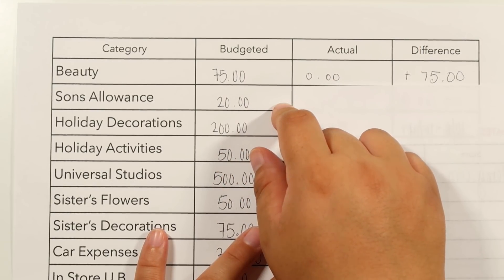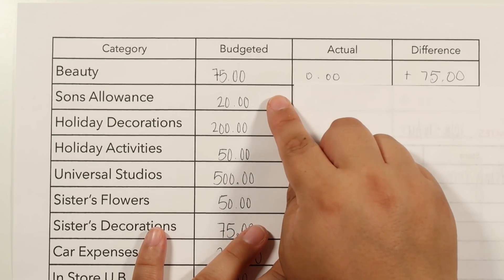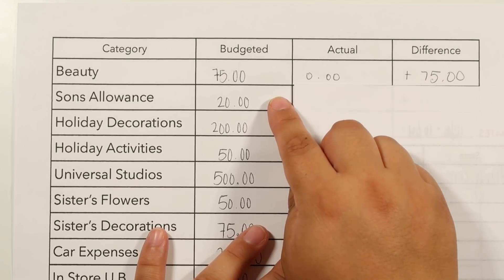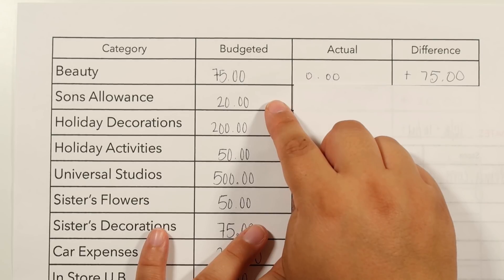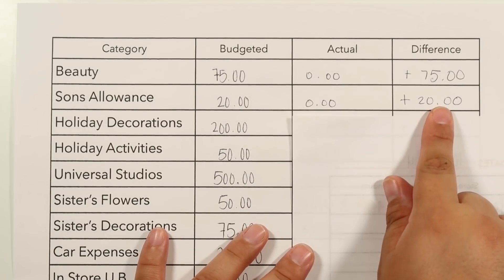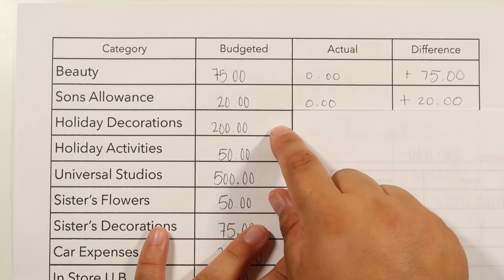For my son's allowance, we went out a couple of times but he didn't care to get anything. He's more of a video game kid now and already has all the games he needs. I took this category out before and then put it back on, so it's another one to re-evaluate. We budgeted $20 and didn't spend anything, so we have a positive $20.